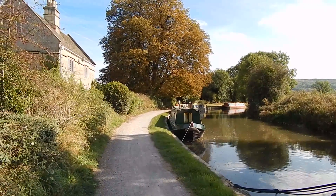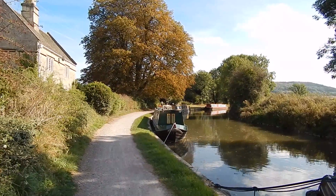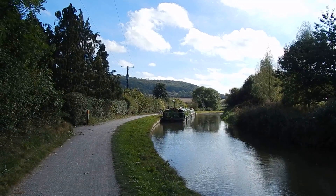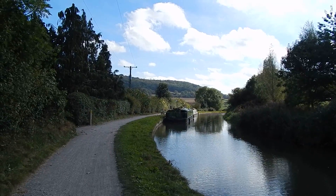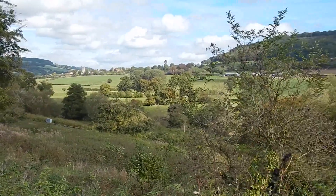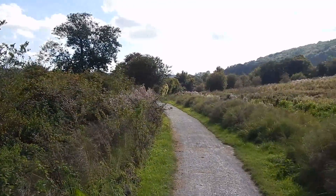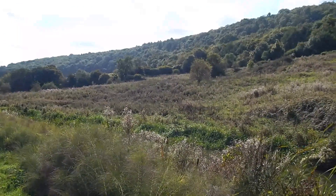Just after Bath Hampton the canal turns to run south. There's another splendid canal-side view with great views over to my left. That's the towpath ahead, and on the other side of the canal there's a wooded slope.